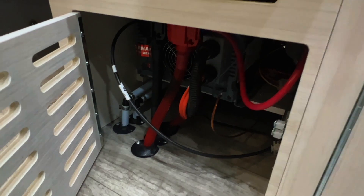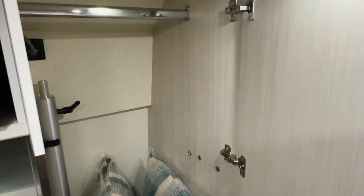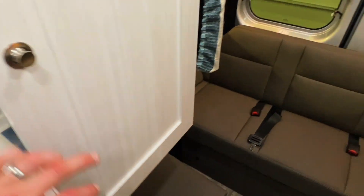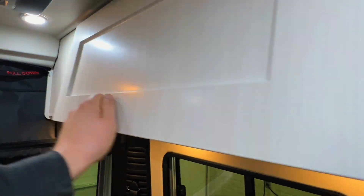Here is the 3,000 watt sine wave inverter. There's a closet where you can hang things, store the table leg, and keep some of your remotes. That's the solar controller for the 300 watts of solar on the roof, along with some big storage compartments.